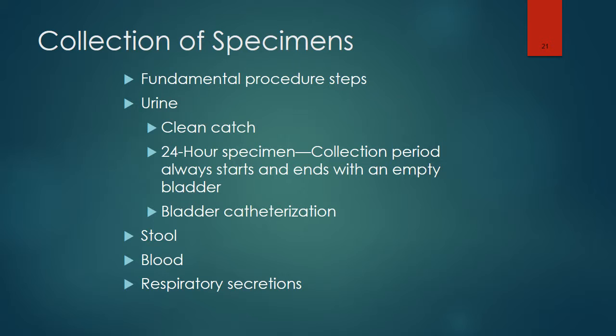For respiratory secretion specimens, cough specimens should be used. For infants and small children who are unable to follow directions to cough, a gastric lavage or gastric washing can be used. A specimen can easily be aspirated from the trachea or major bronchi if the patient has a tracheostomy, using a collection device through the suction apparatus. Nasal washings can be used to help diagnose RSV, using sterile saline instilled with a sterile syringe.